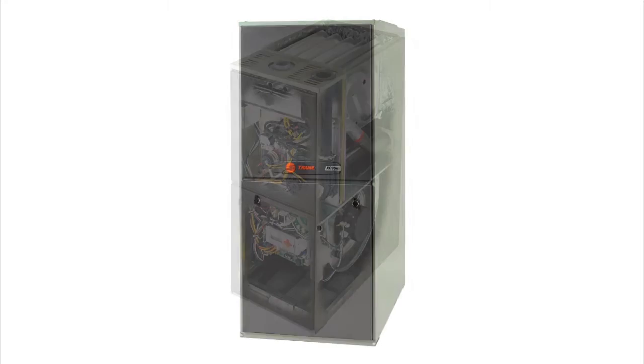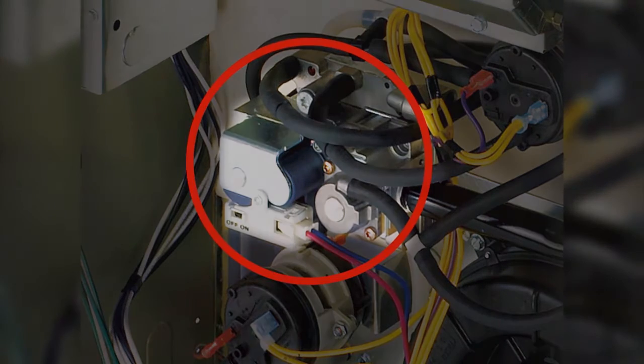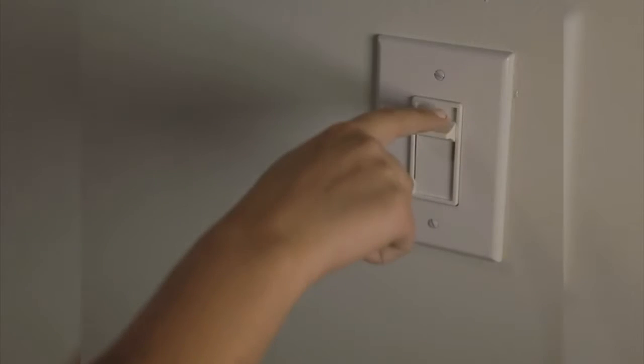What is the ultimate secret behind Trane's modulating furnaces? It's Trane's unique patented technology that constantly adjusts the modulating gas valve. While other furnaces turn on and off like light switches, our fully modulating valve operates more like a dimmer switch, controlling gas flow with precision at all times.